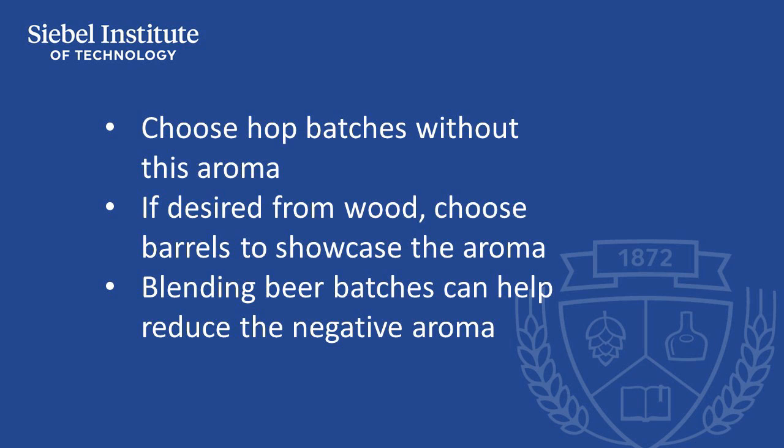When this aroma is related to wood fermentation or aging, brewers can choose wooden vessels with or without the tobacco characteristic. If this characteristic is unwanted in beer, blending the product with another batch of beer without the characteristic is an option towards lessening its concentration.